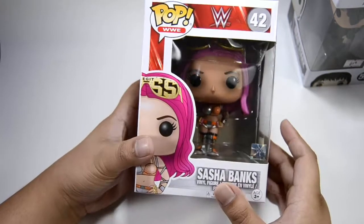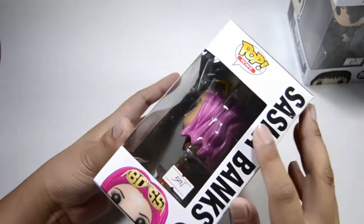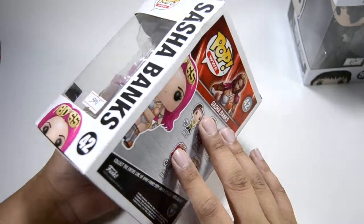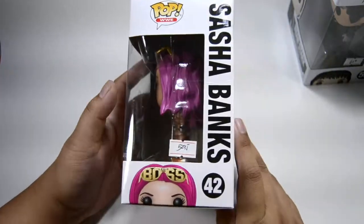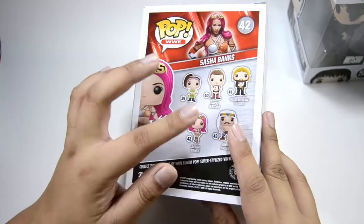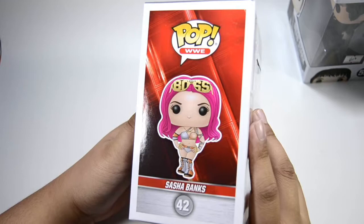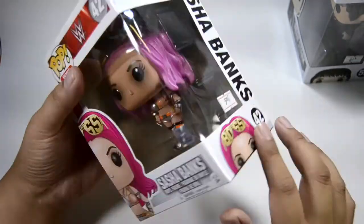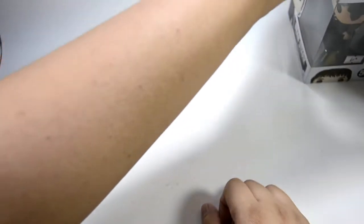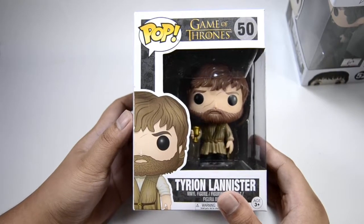Next is Sasha Banks from WWE — 'The Boss.' The box is a bit damaged, but I'm an out-of-box collector so it's fine for me. WWE is not that popular at my branch of Filbars, so they only had one of these. I do respect people who keep the boxes — you need a lot of storage for that — but I prefer to display the pops without them.